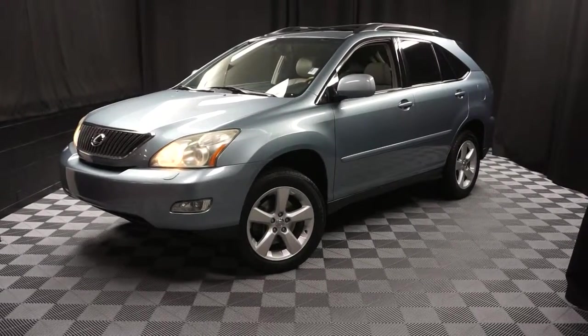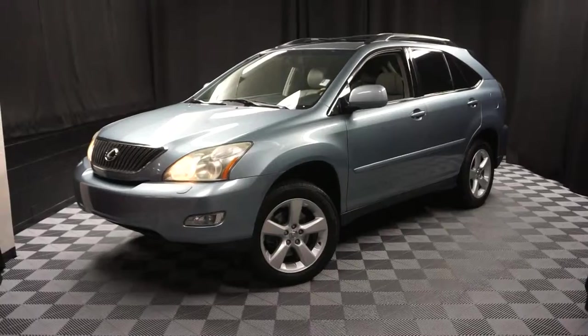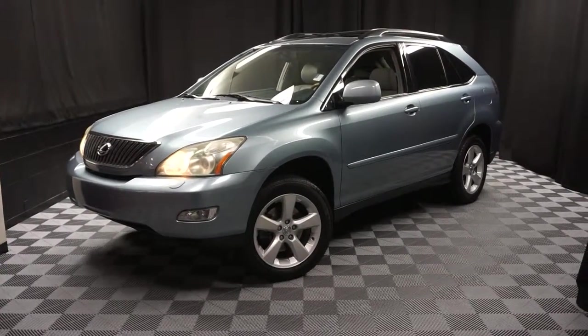Go to LexusofWilmington.com for more information.